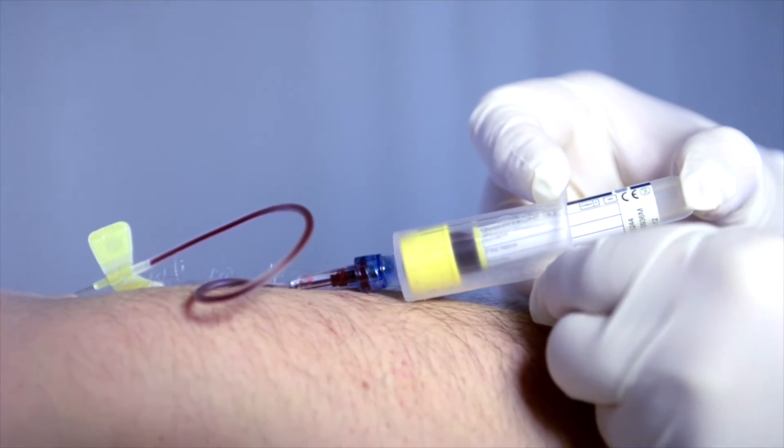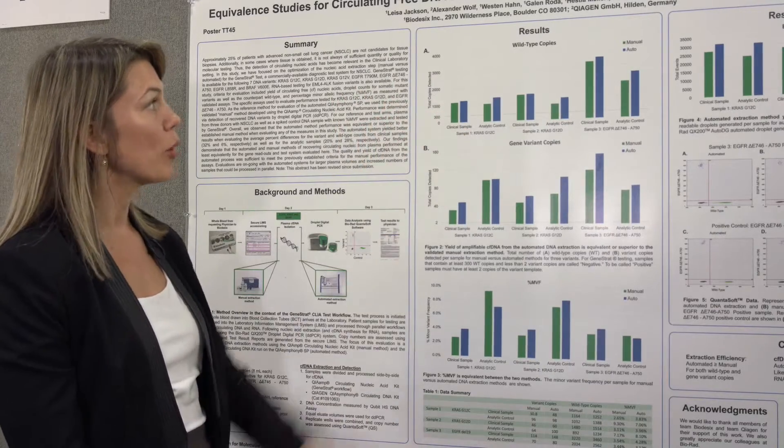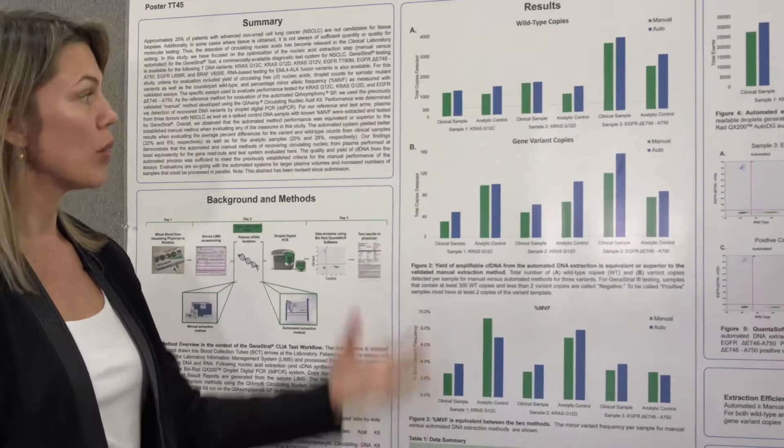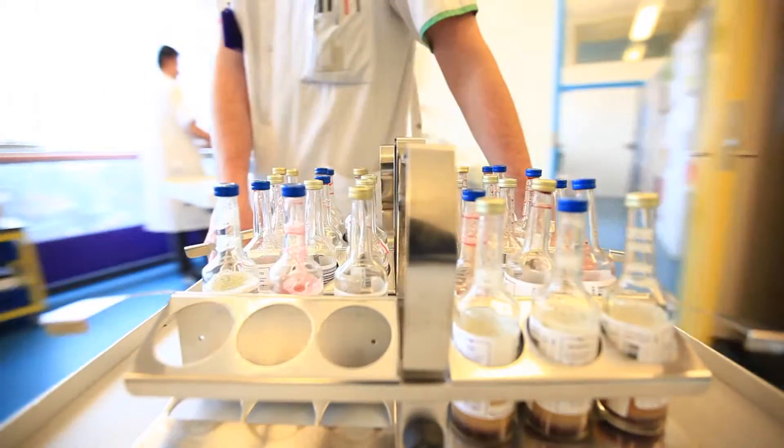We found that when you compare the manual method, which is shown in the green bars, to the automated method — for both wild type copy number as well as for the gene variant copies — we did have equivalent yields, if not better yields, using the automated method.